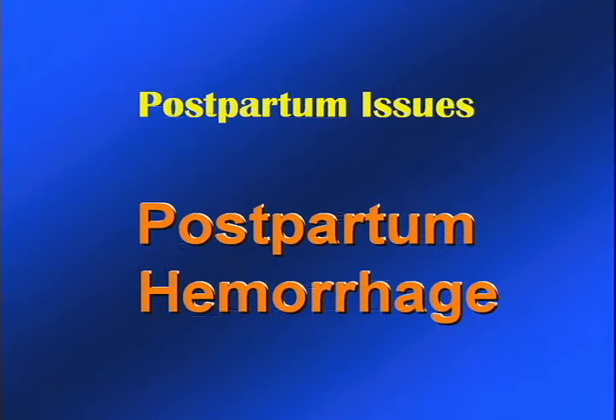Our next topic is postpartum hemorrhage. Postpartum hemorrhage is a major cause of maternal mortality and morbidity, particularly in developing countries.